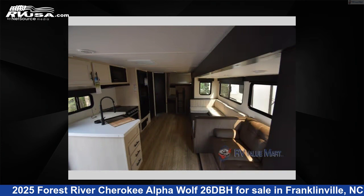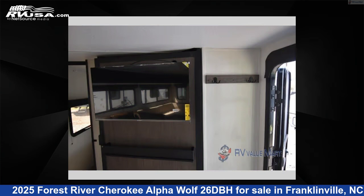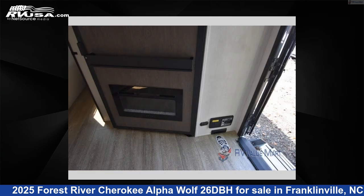This new Forest River is 32 feet 0 inches in length and features a Tegan Onyx interior, sleeps 9, slide out, and 81 gallons fresh water capacity.